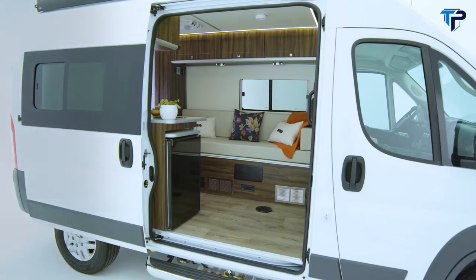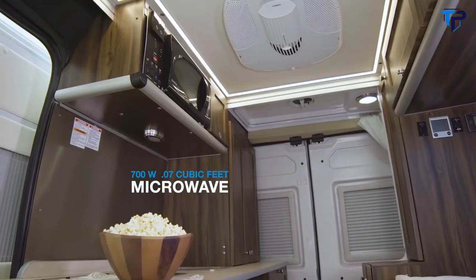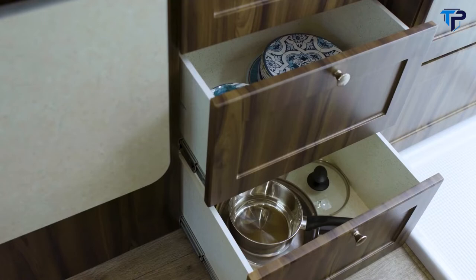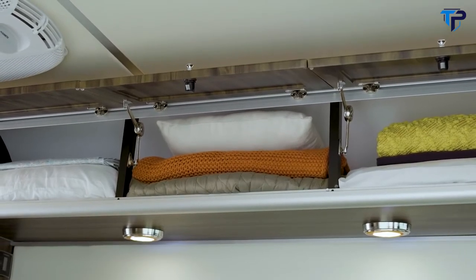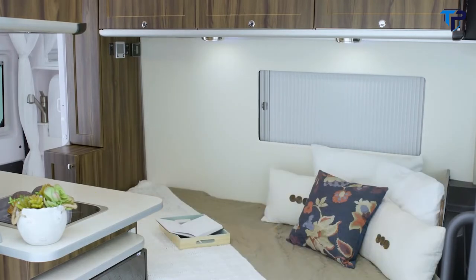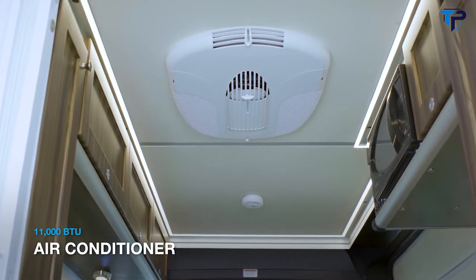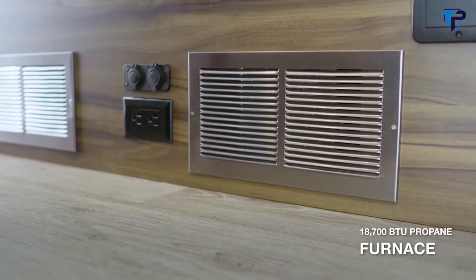The Axion has all the conveniences of home including a full kitchen with a 3.1 cubic foot refrigerator, a 700-watt microwave, a 2-burner recessed propane cooktop with flush cover, and a stainless steel sink. Down below you'll find plenty of storage for all your cutlery and plates. That comfy sofa can be transformed into a great eating area or at the end of the day a warm and cozy bed. Simply close the blinds for privacy. You can cool down with the 11,000 BTU roof-mounted air conditioner or warm up with the 18,700 BTU propane furnace.